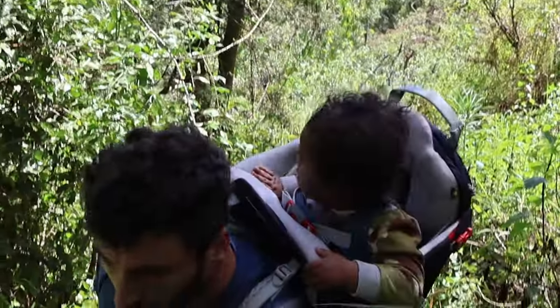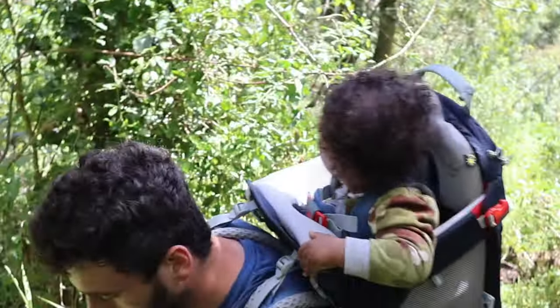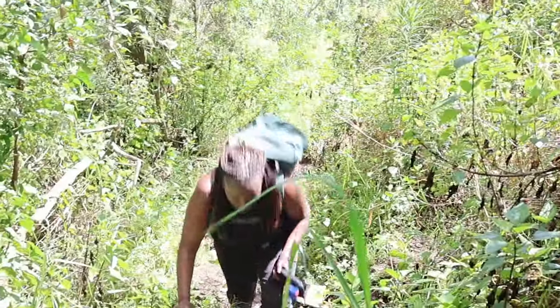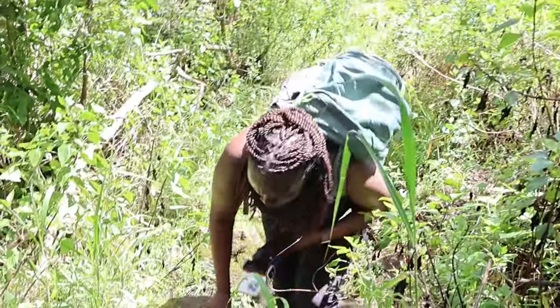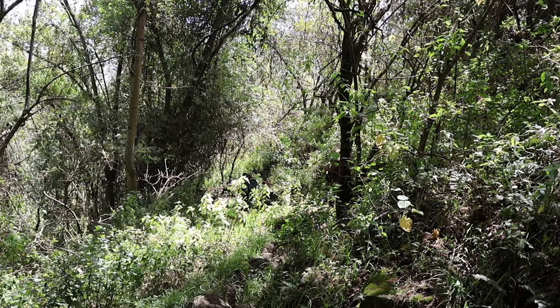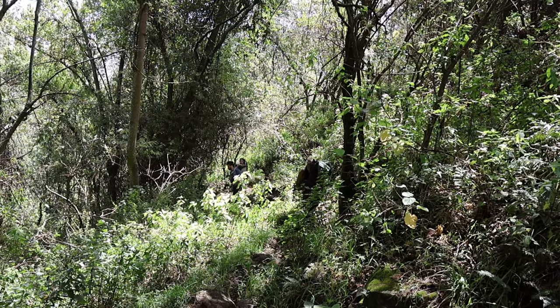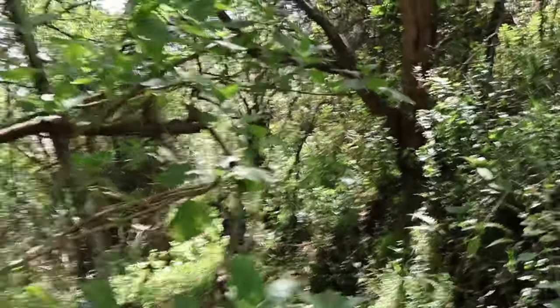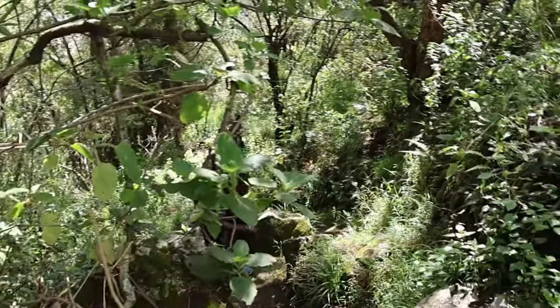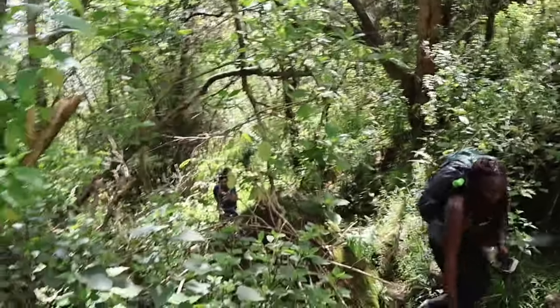Mount Elgon ecosystem is subdivided into three sections. Number one, we have the national park where we are here under the Kenya Wildlife Service. Number two, we have the game reserve under the county government. In a game reserve, the government normally allows the dwellers, the communities who live nearby — we call them the residents — to graze domestic animals. And then number three, we have the forest.